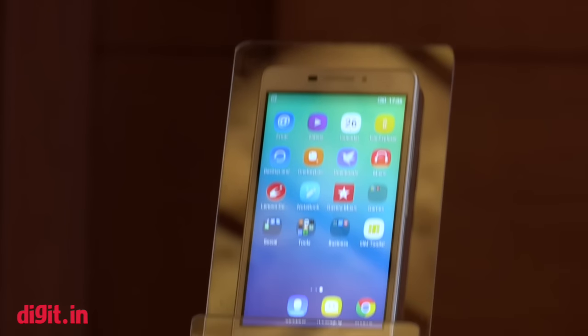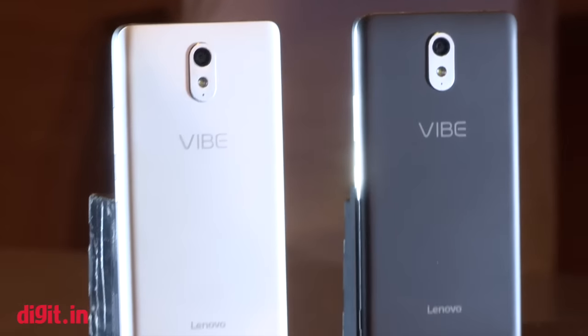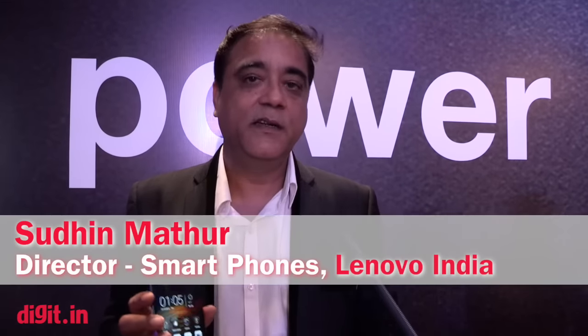Since most products that boast of the ability to charge other devices come with USB Type-C, do the two phones come with USB Type-C or is it still micro-USB? It comes with micro-USB. It can charge all other phones — not just your own phone but your colleague's phone as well. What we have added is a fast charger. Both P1 and P1M come with an OTG charger with micro-USB, and it is a fast charger. So unlike many other OTG chargers, this can charge other phones very quickly in just a few minutes.